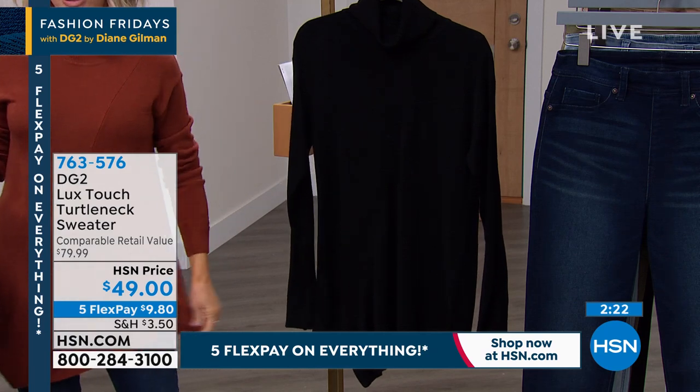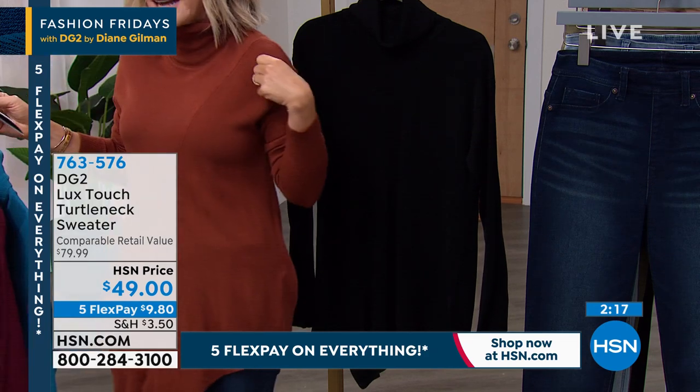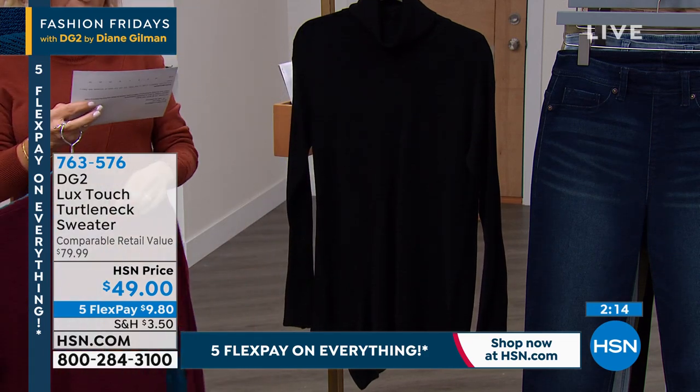The asymmetrical hem covers everything you want to cover without grabbing anywhere. It's gorgeous, Diane — order true to size on these.